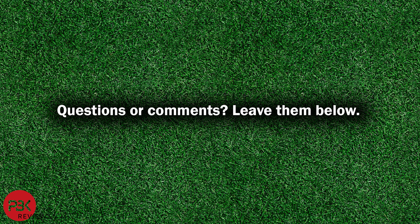If you have any questions, leave them below and I'll try to answer them as soon as I can. Thanks again for watching and I'll see you guys in the next video.